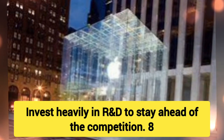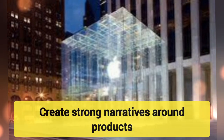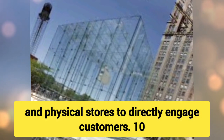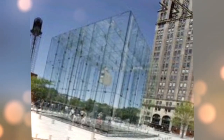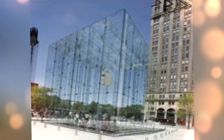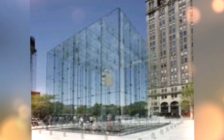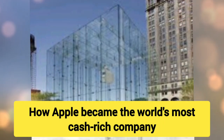7. Innovate Continuously — Invest heavily in R&D to stay ahead of the competition. 8. Marketing and Storytelling — Create strong narratives around products that resonate with users emotionally. 9. Customer-Centric Retail — Use both online and physical stores to directly engage customers. 10. Financial Discipline — Maintain strong cash reserves for strategic flexibility and growth.